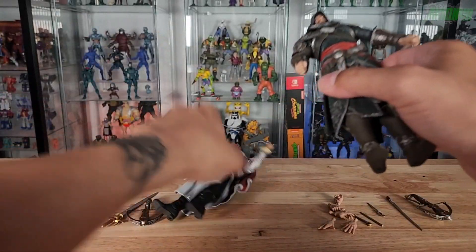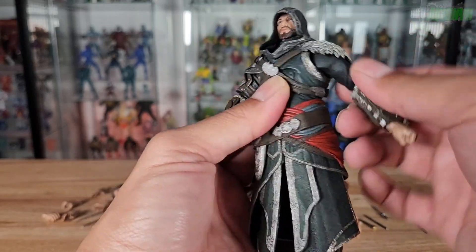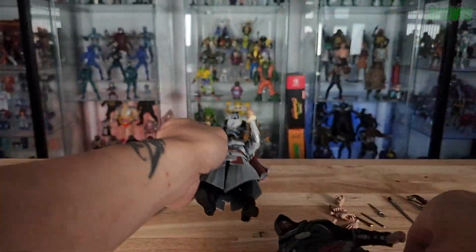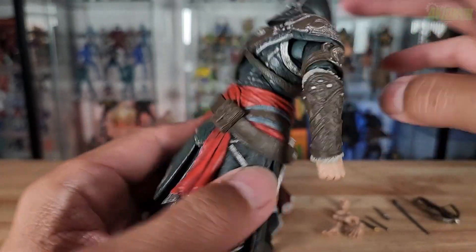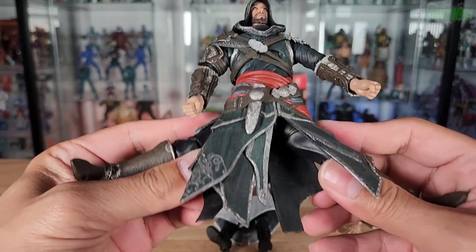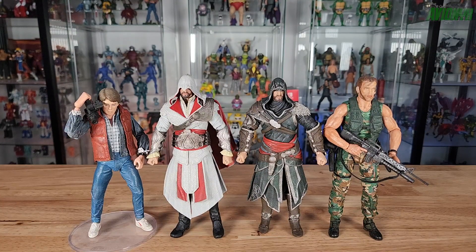The Revelations figure looks to have mostly the same articulation. The left arm has slightly better butterfly joint range. The same joints are present — any differences are just due to the armor. Same head articulation, same elbow articulation, and same ab crunch via the screwed assembly on the back. The legs do the same splits, and knee and feet articulation are identical.